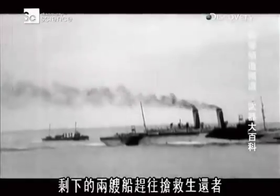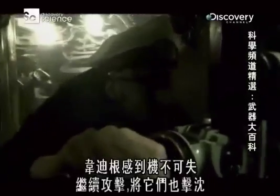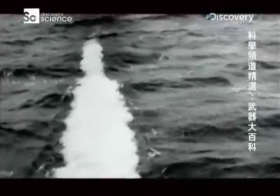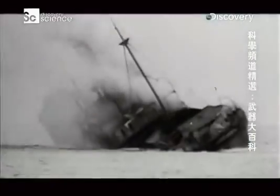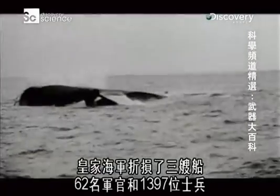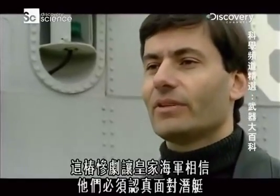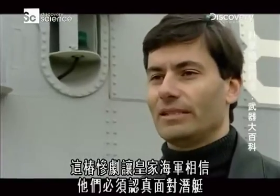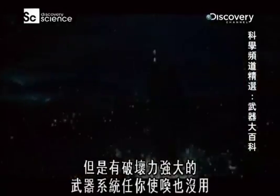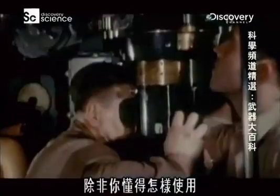The two remaining ships rushed to help pick up the survivors. Sensing further opportunity, Weddigen attacked and sank them also. In the space of less than an hour, the Royal Navy had lost three ships, 62 officers, and 1,397 ratings — the worst losses ever suffered in British waters. This disaster convinced the Royal Navy they must take submarines seriously. But having a potentially devastating weapons system at your disposal is nothing unless you know how to use it.